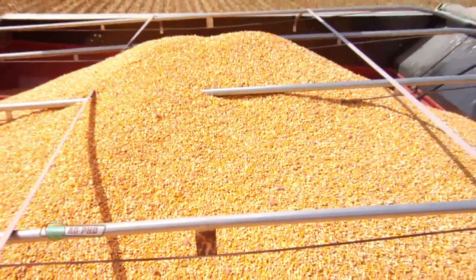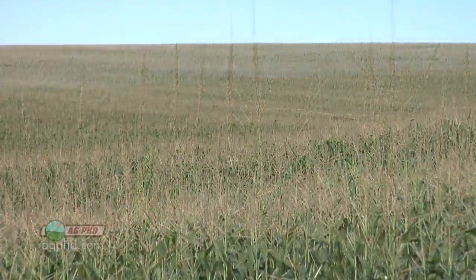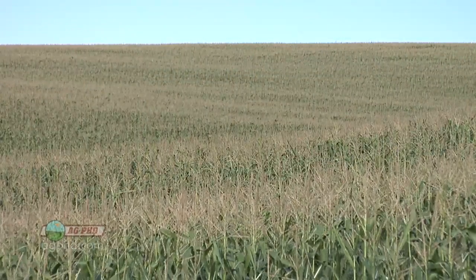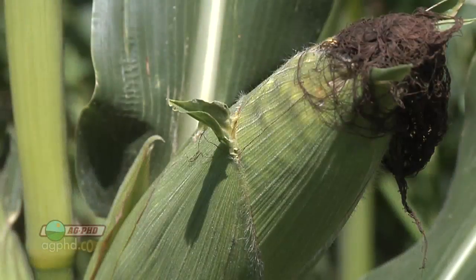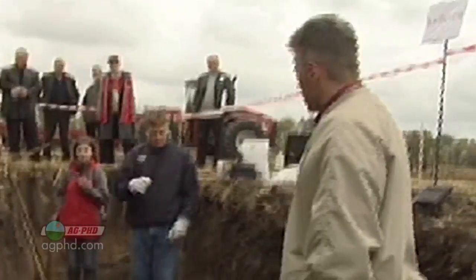We want our yields to double in the next 20 years, and the way we're going to do it is with precision agriculture — looking at our fields on a smaller scale. Instead of looking at a field as oh, it's a 160-acre field, we're going to look at it as let's look at one acre at a time and see what we can do on each acre to improve production.